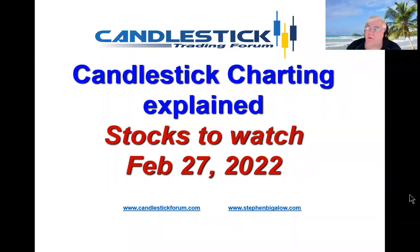Hello, my name is Steve Bigelow with the Candlestick Forum. A lot of people are still asking how do you explain price movements, and that's what Japanese candlestick charting does.